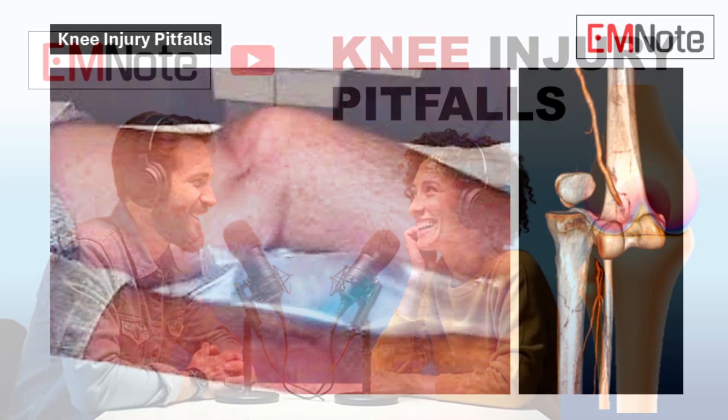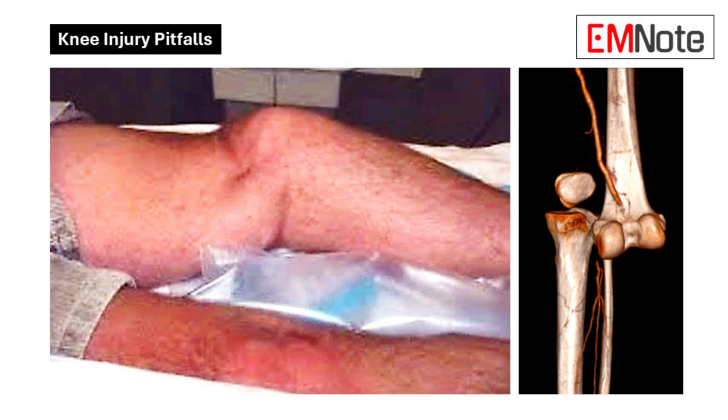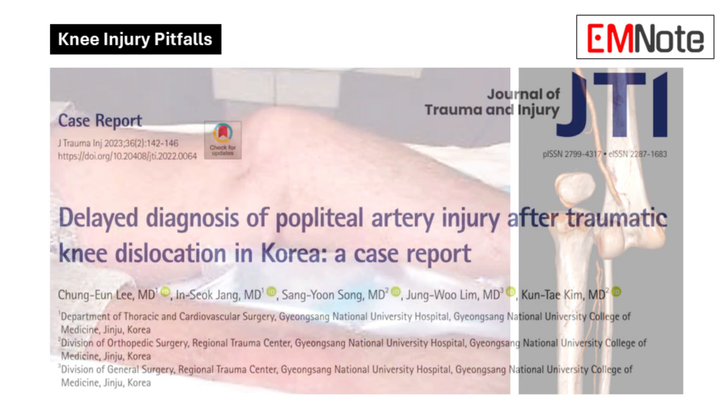Imagine you're in the ER and a patient comes in with a knee dislocation — swollen, painful, the whole deal. You're thinking about getting the joint back in place, managing the pain, but there's a hidden danger lurking that you could easily miss: a popliteal artery injury.